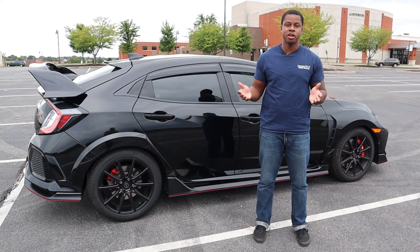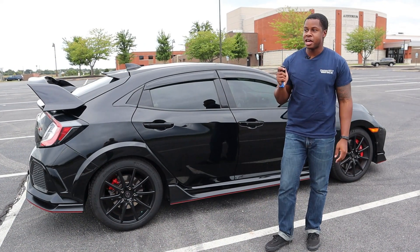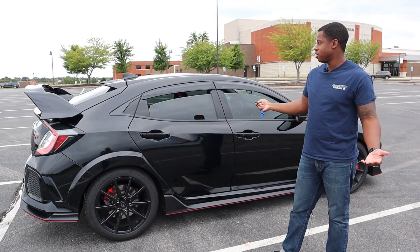As for this view right here, you'll notice that there is a large rear wing. And again, controversial subject — some people hate it, some people love it. But for this car, it belongs there.